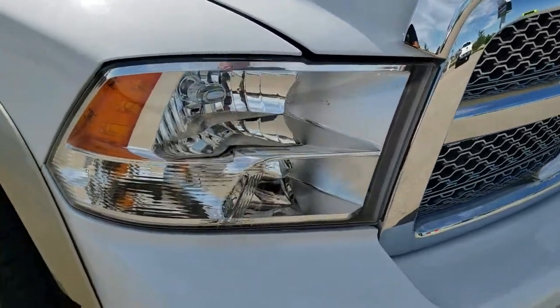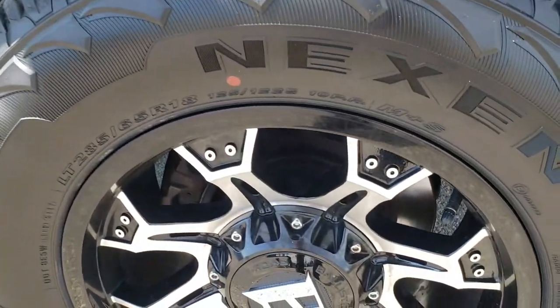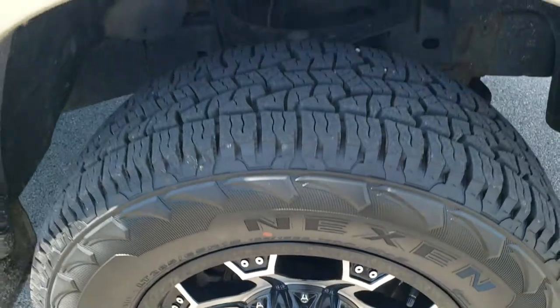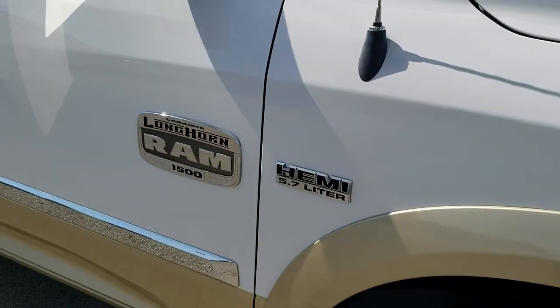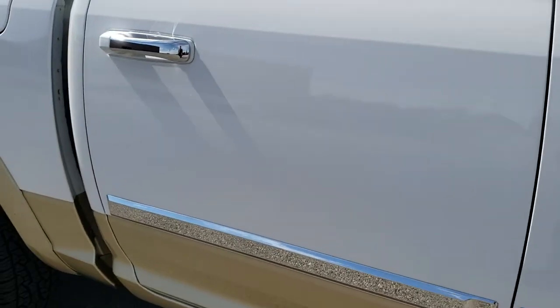This is a Laramie Longhorn. The passenger side fender is in nice shape as well, and the passenger side rim — no scuffs or scrapes on there. As you go down this side of the truck, take note of how clean the body is, how reflective and mirror-like that paint is.